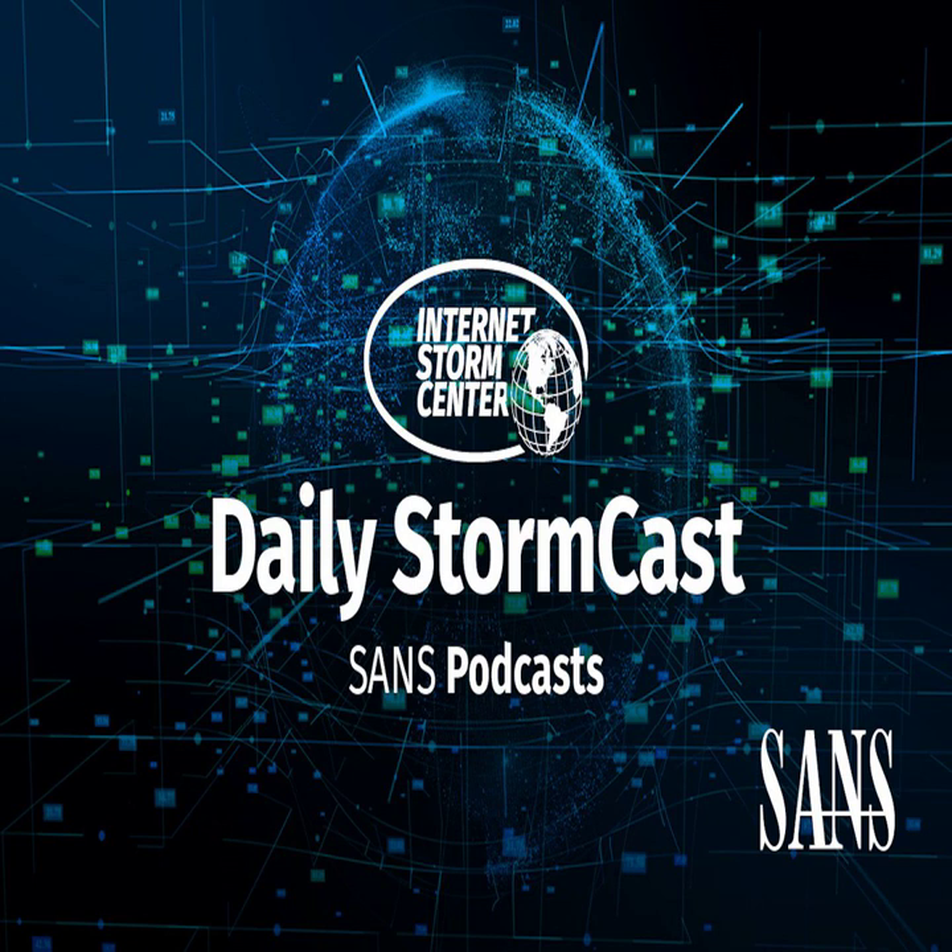Hello, welcome to the Thursday, July 7th, 2022 edition of the SANS Internet Stormcast. My name is Johannes Ulrich and I am recording from Frankfurt, Germany.